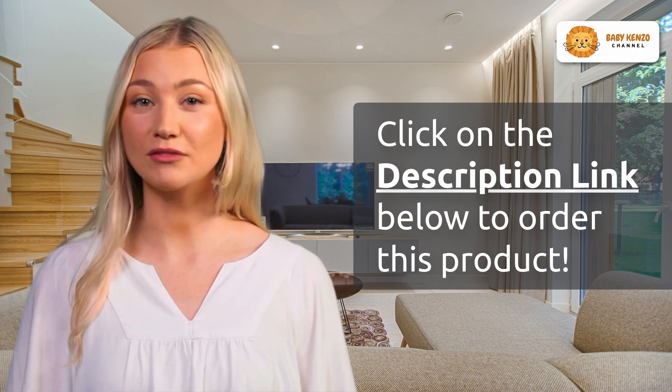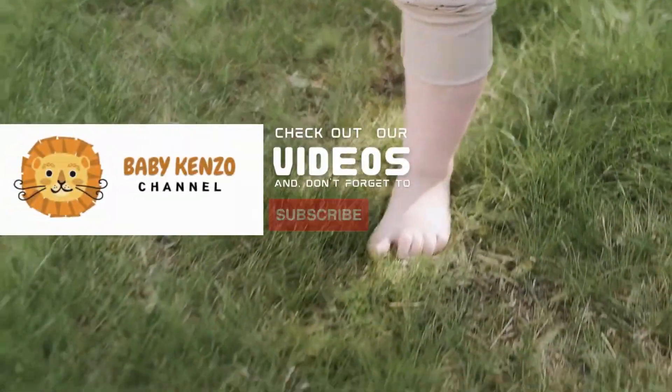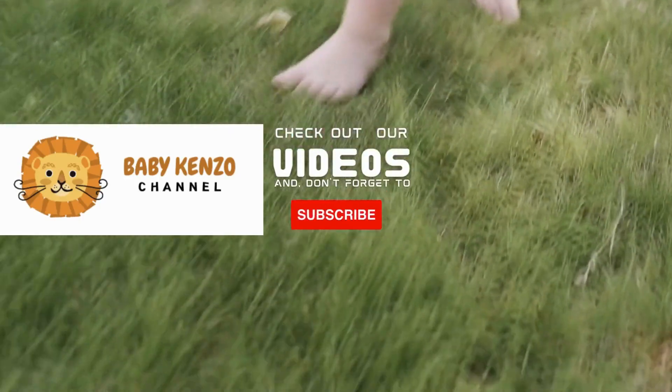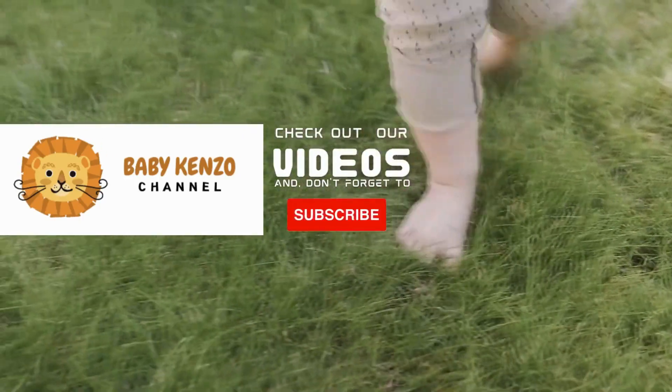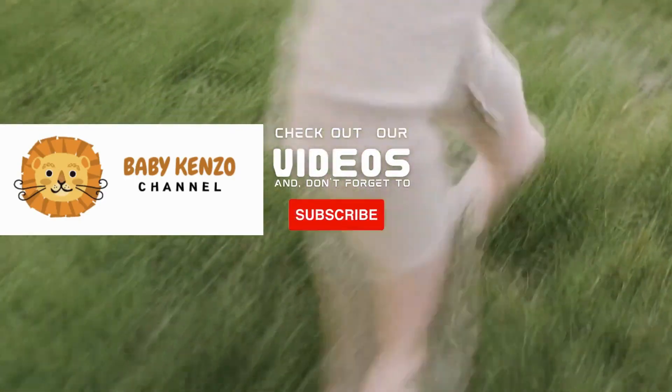Did you like this video? Check the playlist on the right side of your screen, and don't forget to subscribe to our channel so you can receive notifications of new products. Thanks for watching — see you next time.